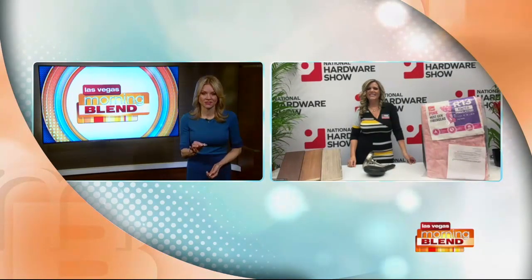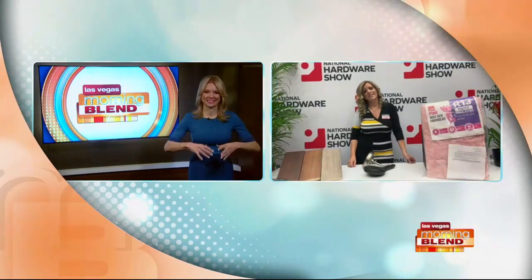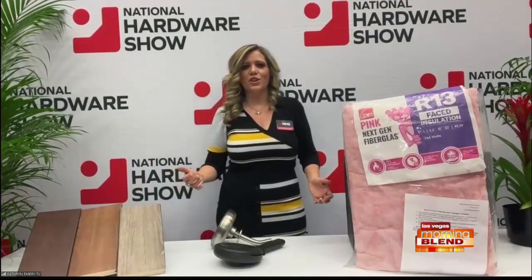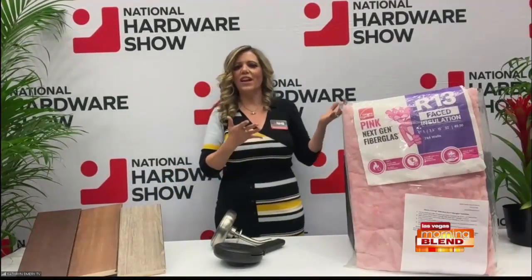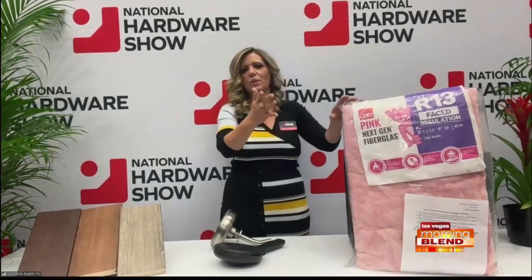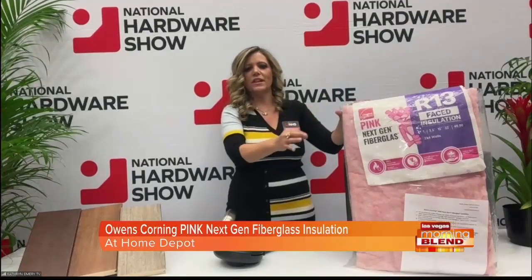For builders here in Las Vegas, we're always expanding and building. You have something pretty intriguing there. I got to go into the builder's show — and you see the pink everywhere, the insulation. Owens Corning pink Next Gen fiberglass insulation. You find this at Home Depot. It's such an amazing product.